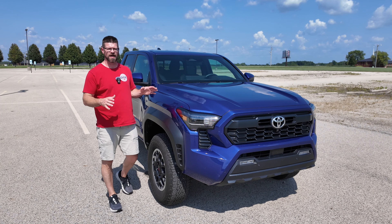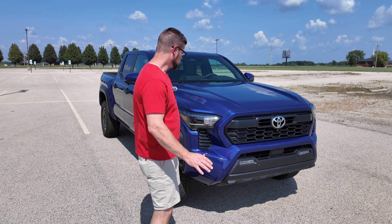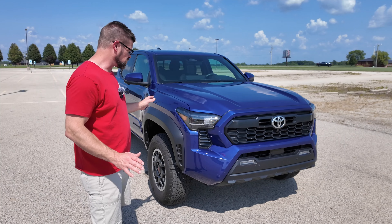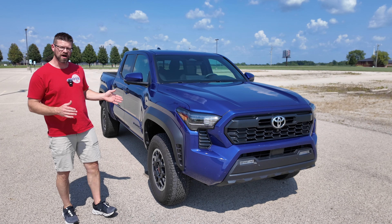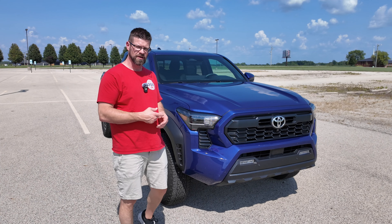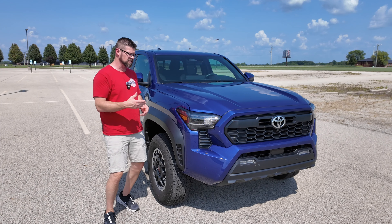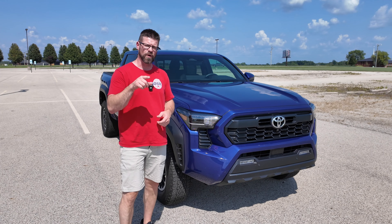This is the fully redesigned 2024 Toyota Tacoma and I think they did an excellent job. The way they did all these curves and angles really just makes it look modern, tough, and even sleek at the same time. This is the TRD Off-Road and there are some added packages on top of that. This one is decked out and we're going to go over a few of those things right now.